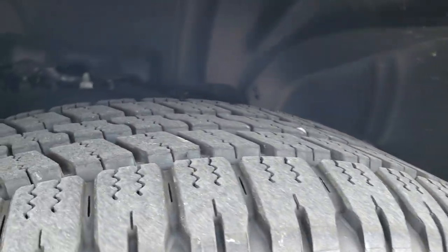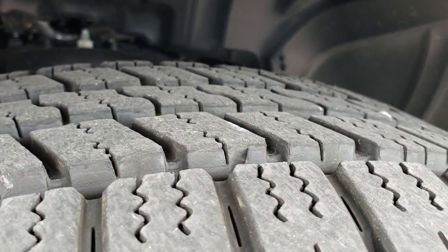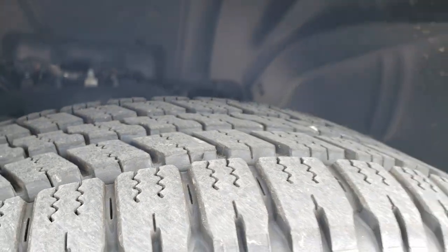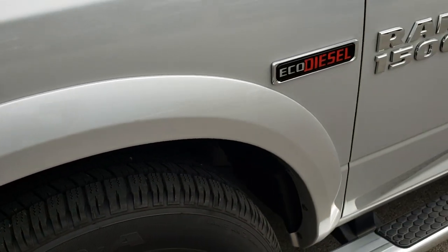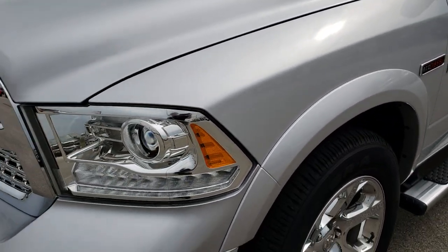20 inch factory alloy rims with the chrome covers. Goodyear Wrangler 275/60R20 tires, and these tires have about 95 to 99% of the tread left. Only about 2,000 some miles on this truck.